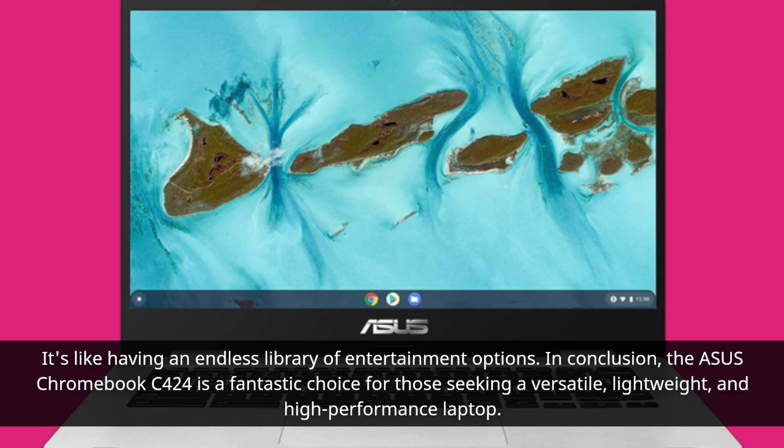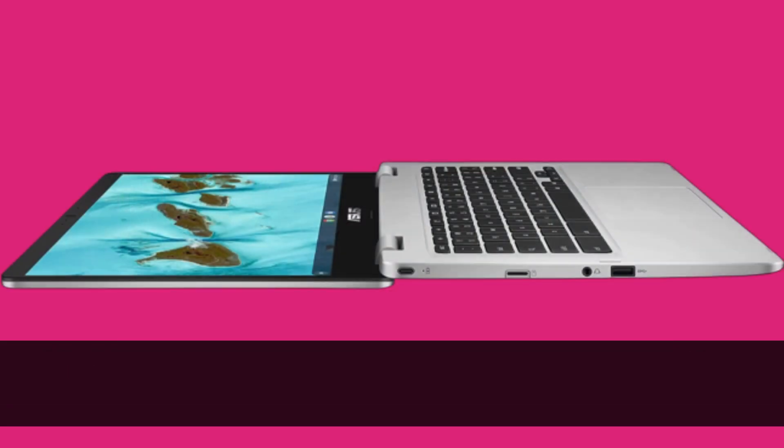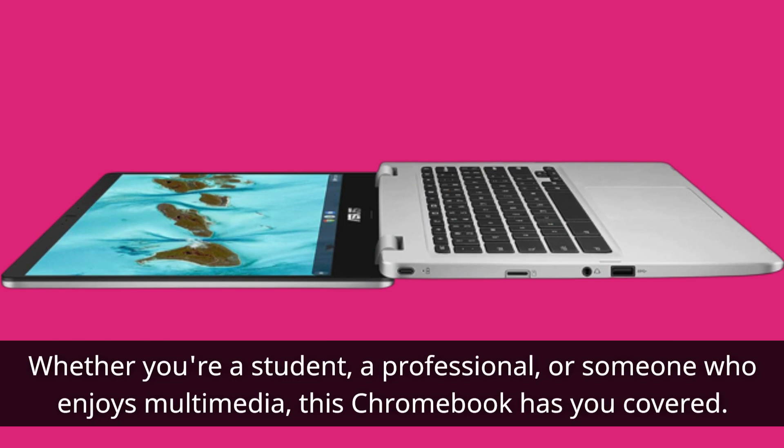In conclusion, the Asus Chromebook C424 is a fantastic choice for those seeking a versatile, lightweight, and high-performance laptop. Whether you're a student, a professional, or someone who enjoys multimedia, this Chromebook has you covered.